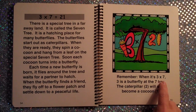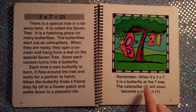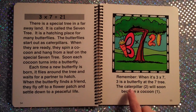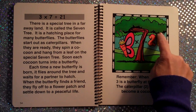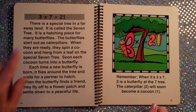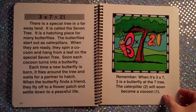Remember, when it is 3×7, 3 is a butterfly — see the butterfly. At the Seven Tree, the tree is shaped like a seven. The caterpillar, shaped like a two, will soon become a cocoon, shaped like a one. 3×7 is 21.